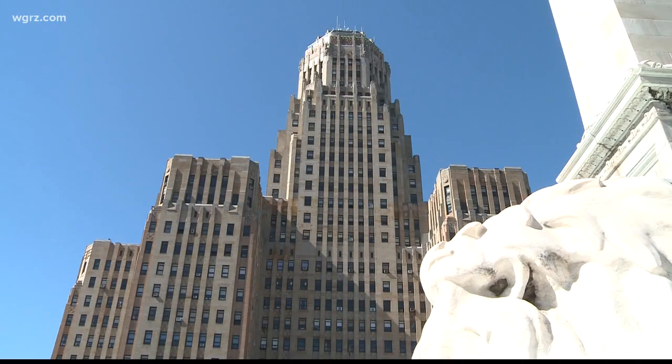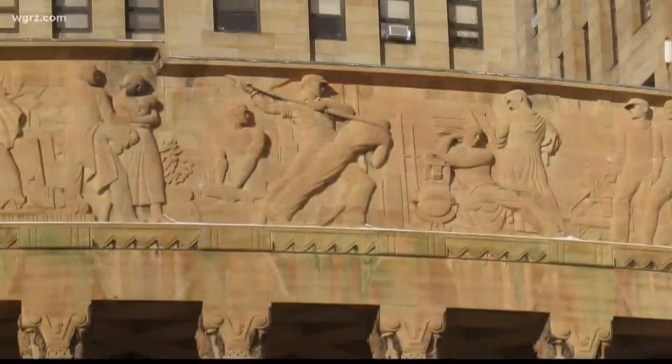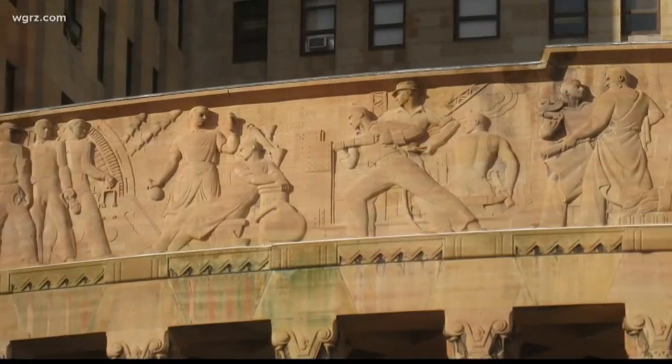Beyond its size is its style. City Hall is an Art Deco masterpiece, inside and out. Above the eight-column front entrance is a massive frieze by world-famous sculptor Albert Stewart. Depicted are 21 figures representing Buffalo.